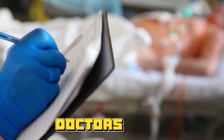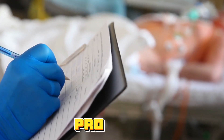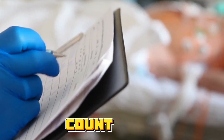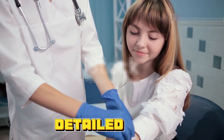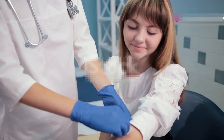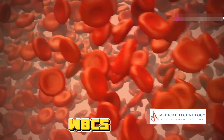Hey there, future doctors! Today I'm going to help you decode your CBC blood test results like a pro. A complete blood count, or CBC, is one of the most common blood tests and gives us a detailed snapshot of our overall health. Let's dive right in. First up, we have white blood cells, or WBCs.